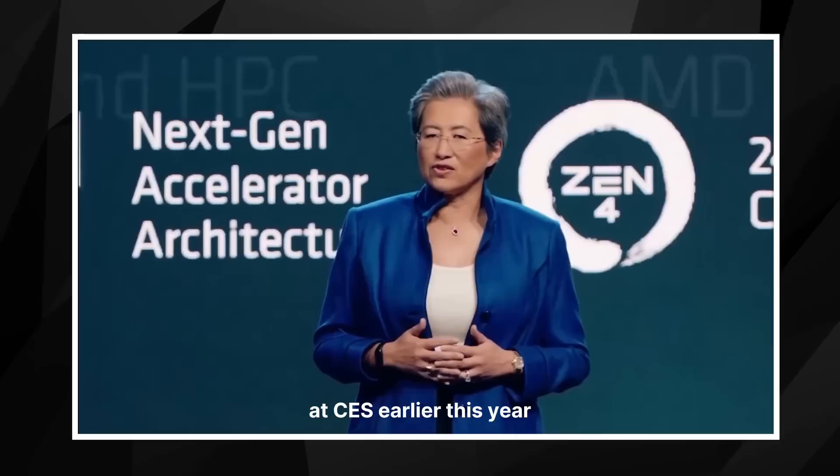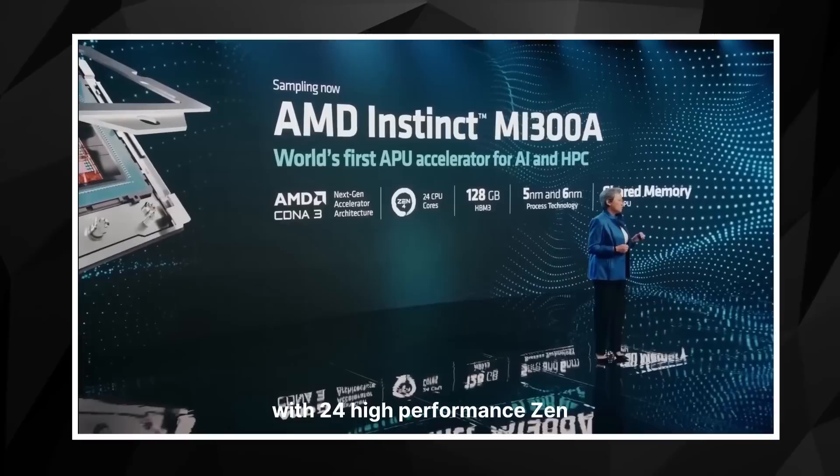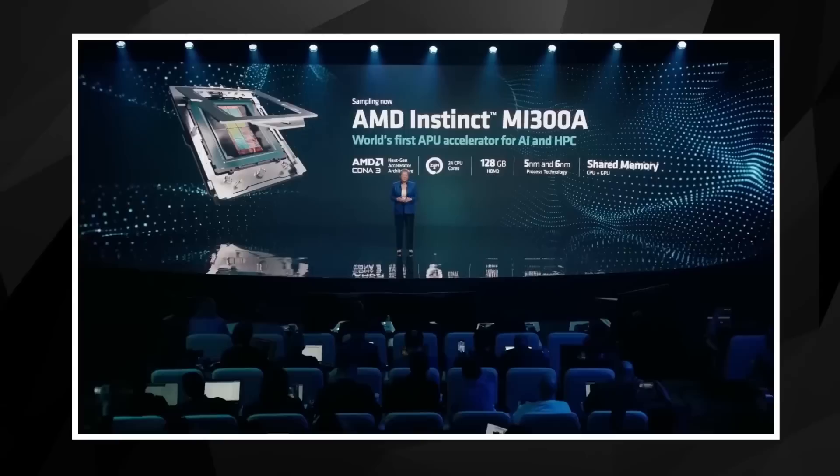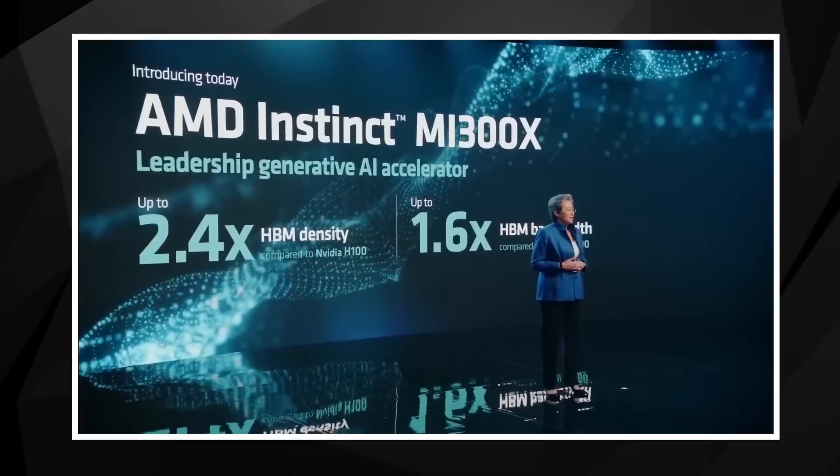At CES earlier this year, we previewed MI300A — it's the world's first data center APU. What we have is our CDNA3 GPU architecture with 24 high-performance Zen 4 CPU cores. We also add 128 gigabytes of HBM3 memory, all in a single package with unified memory across the CPU and GPU.